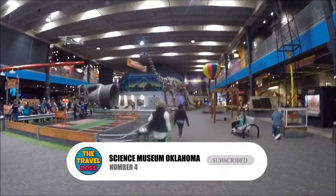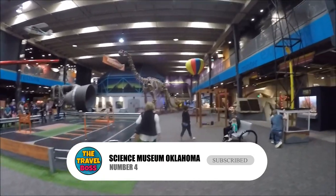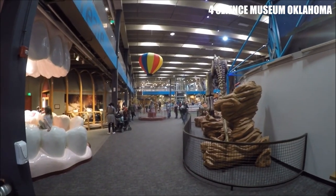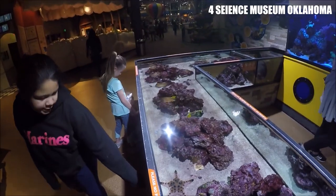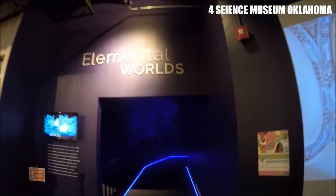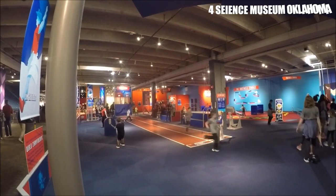Number 4: Science Museum Oklahoma. This museum is dedicated to making science fun and accessible for all ages. Visitors can explore exhibits on everything from space exploration to weather patterns to the human body. There are also interactive exhibits, a planetarium, and a dome theater that screens educational films.